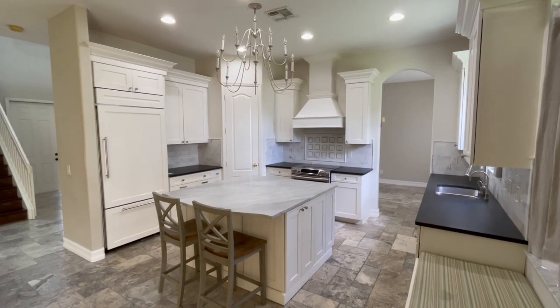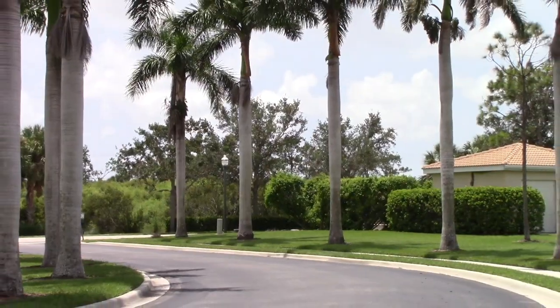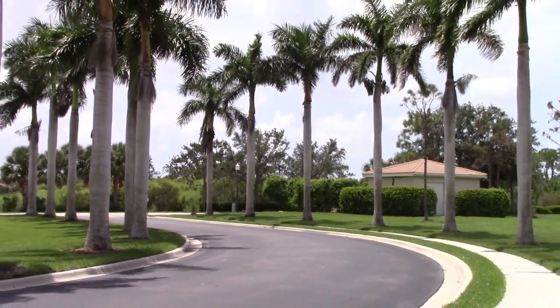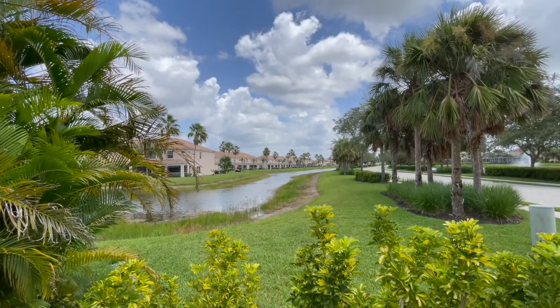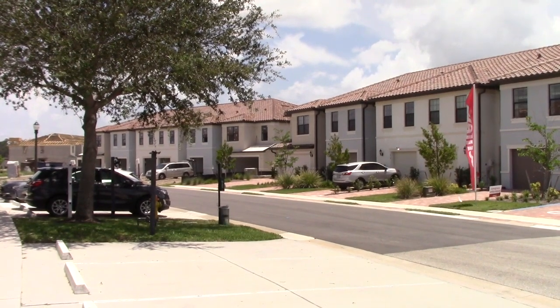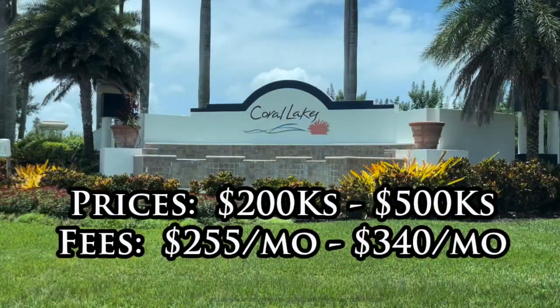The HOA fees for the homes are collected quarterly at $764, or about $255 per month, and that includes all the amenities, professional security, trash removal, and your lawn and land maintenance. So you get a lot out of your HOA fees here. The townhome HOA fees are slightly higher but also include some more services. In addition to being a family-friendly community, it's also the most price-friendly community on this list, with townhome prices starting in the mid-200s and single-family homes starting in the mid-300s.